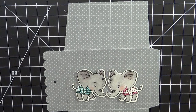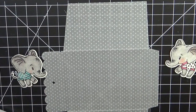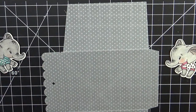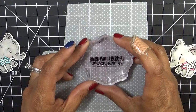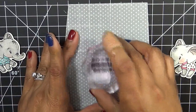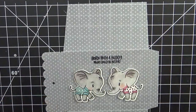Let me find my ink. I'm going to stamp the sentiment because I know someone who's actually having a boy and a girl — they're having twins. The stamp sentiment I'm using says 'Born with a Buddy, What Could Be Better?' — perfect for twins. Crossing my fingers that the stamp's good on this vellum. We're going to put this right there — hopefully that's centered enough. Perfect. So 'Born with a Buddy, What Could Be Better?' — we're going to go ahead and stamp that there.